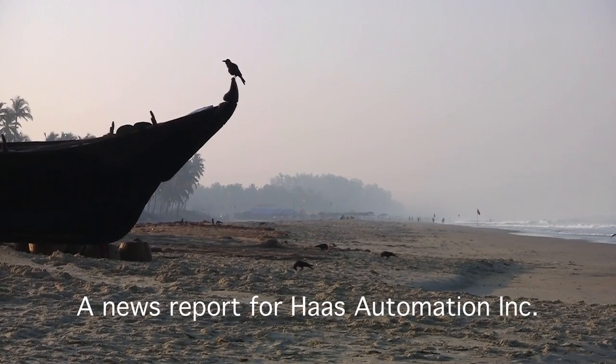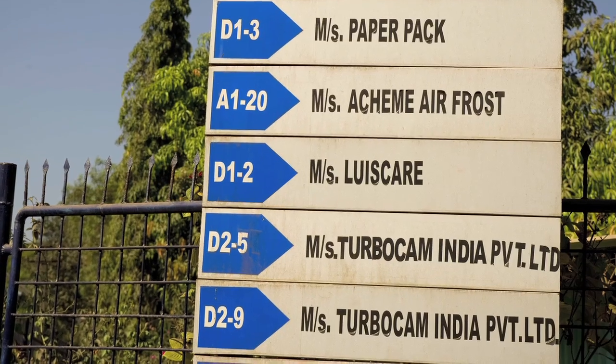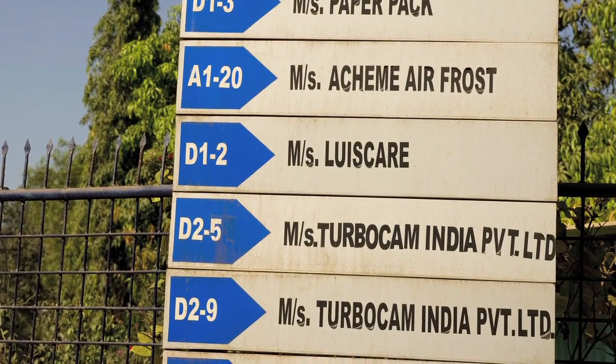I'm Terence Miranda, Managing Director of Haas Automation India. I'm right now in the campus of TurboCam India, which is based in sunny Goa.